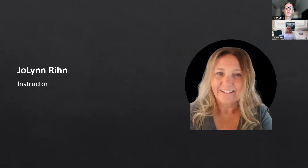JoLynn Rehn has been teaching on Microsoft apps since they were first released. She's a certified trainer and Microsoft Master Instructor with over 30 years of experience. She teaches the basics to advanced features using programs like Teams, Excel, SharePoint, Outlook, ChatGPT, and SharePoint Designer. JoLynn, please take us from here.